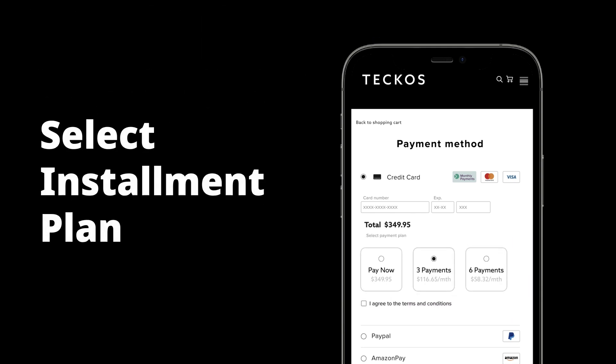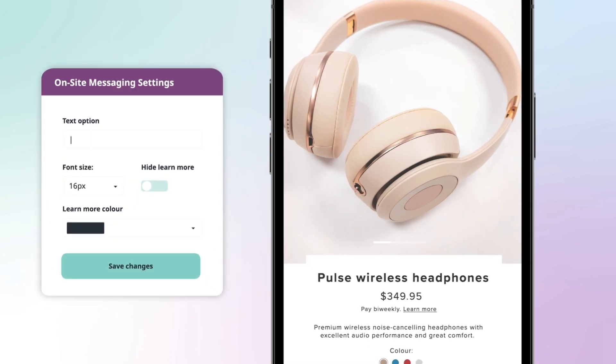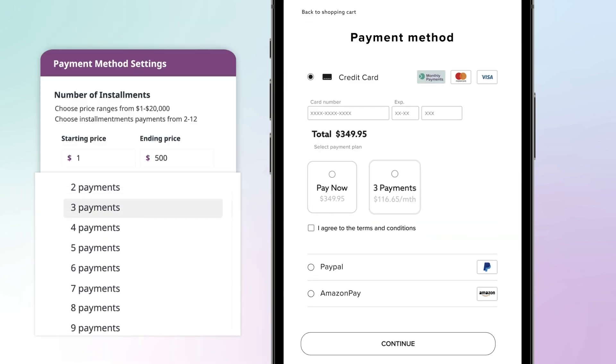You can easily integrate installment payment options directly into your checkout process with your brand front and center. Choose the installment schedule to align perfectly with your customers' payment preferences. Plus, you can customize the number of installments you offer.